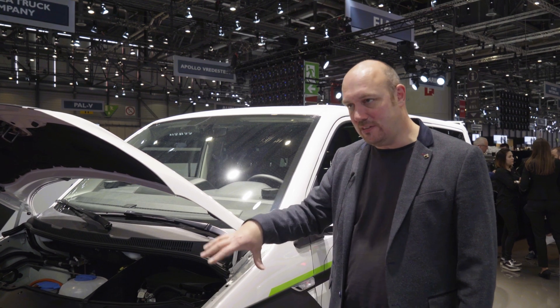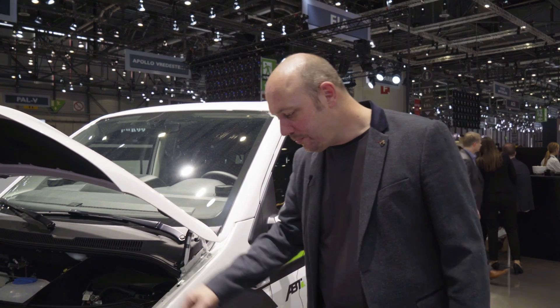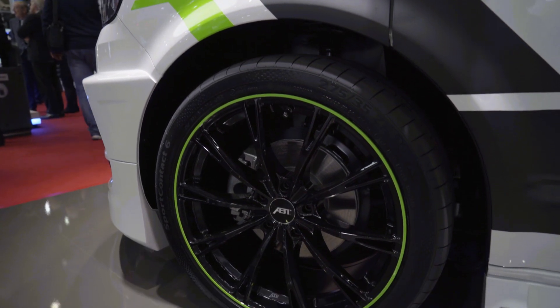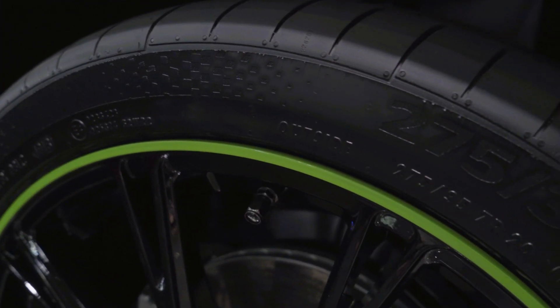Obviously the body kit is additionally fitted to this vehicle because it's a show vehicle, so we'll start to see these come through. The other changes on this particular one: we've got the GR 20-inch wheel in gloss black, and because of the electric theme we've put a green lip on this particular vehicle.